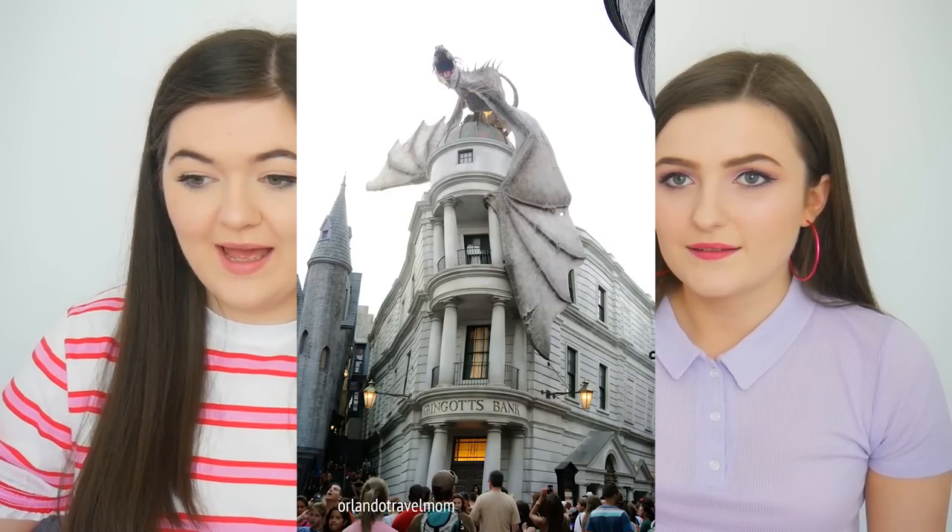A ride within Diagon Alley that is so good and also quite new is Gringotts Bank — it's a mixture between a rollercoaster and a simulator. That kind of hybrid ride is very popular nowadays. The Jimmy Fallon Race Through New York ride is like that too — a simulator — and it was honestly so good. We didn't know what to expect. The seats are wooden which is the weirdest thing, but it was a really good ride. All of us loved it.